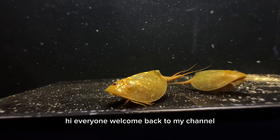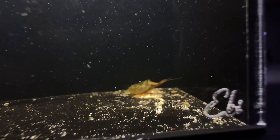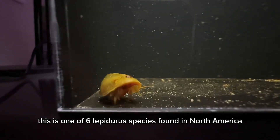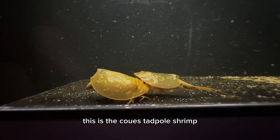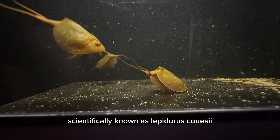Hi everyone, welcome back to my channel. Today I have a really unique species to share with you. This is one of six Lepidurus species found in North America — the Coos tadpole shrimp, scientifically known as Lepidurus coosii.